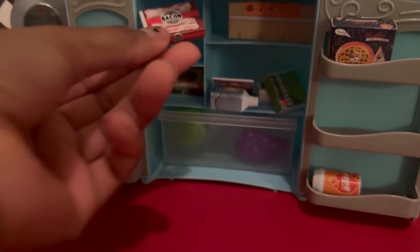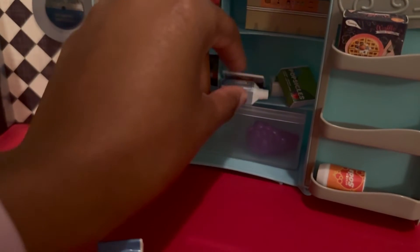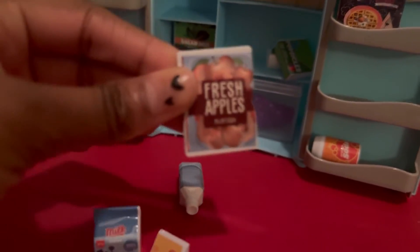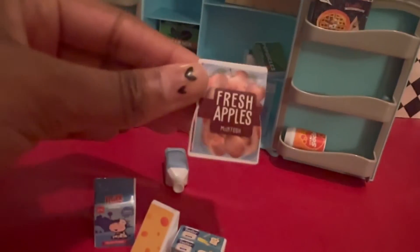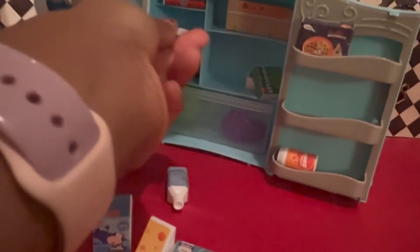We're gonna consume them. What is this? Some bacon. It's a good thing I don't like bacon, but I guess we have bacon. This looks like a book — what is this? Fresh apples in a bag! Okay, I see why it's not focusing.